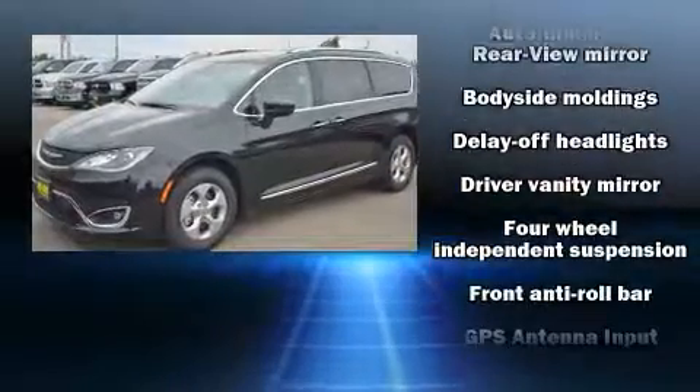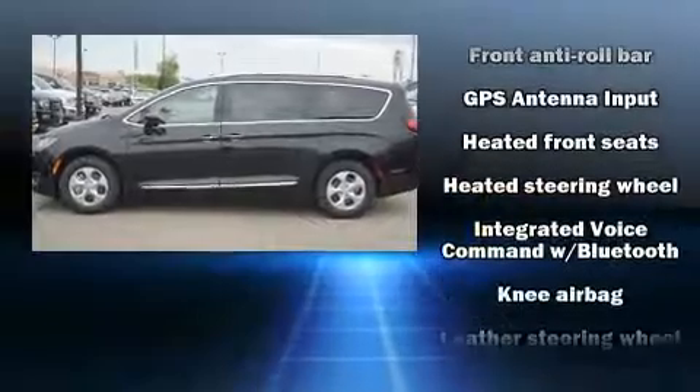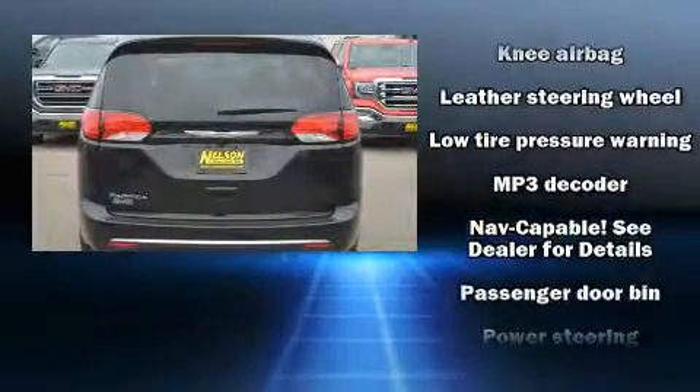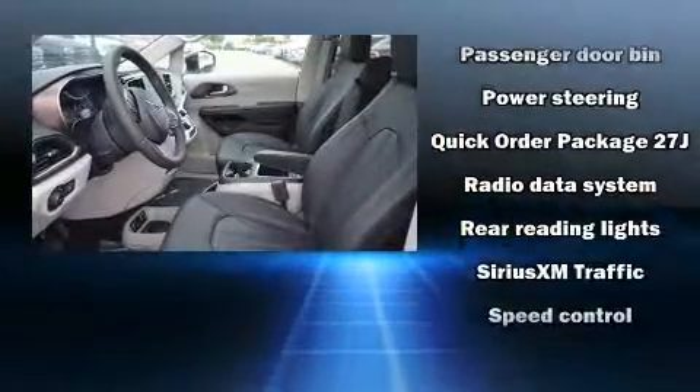Chrysler also prioritized safety and security by including dual front impact airbags with occupant sensing airbag, traction control, a panic alarm, an emergency communication system, and four-wheel disc brakes with ABS.